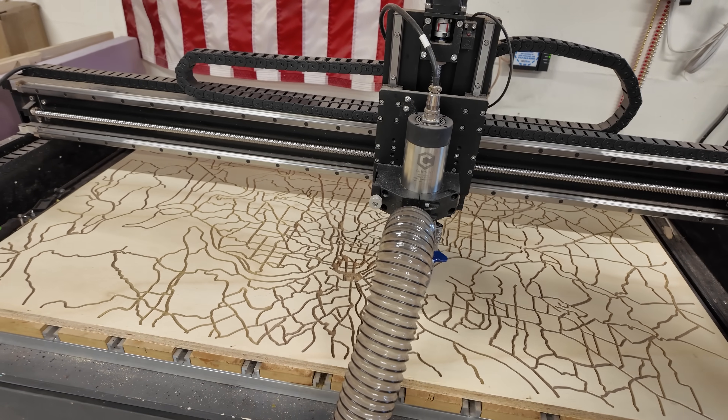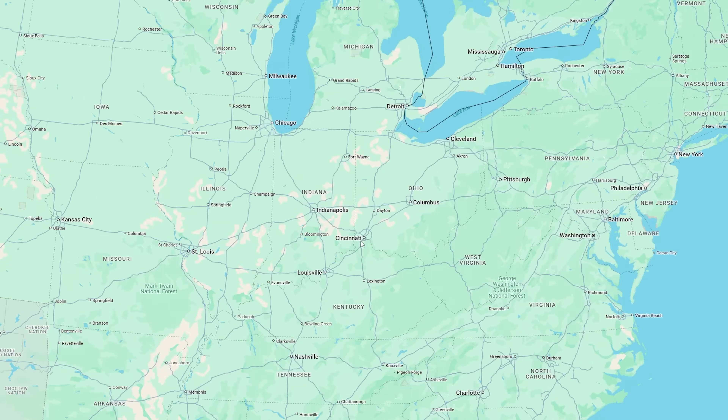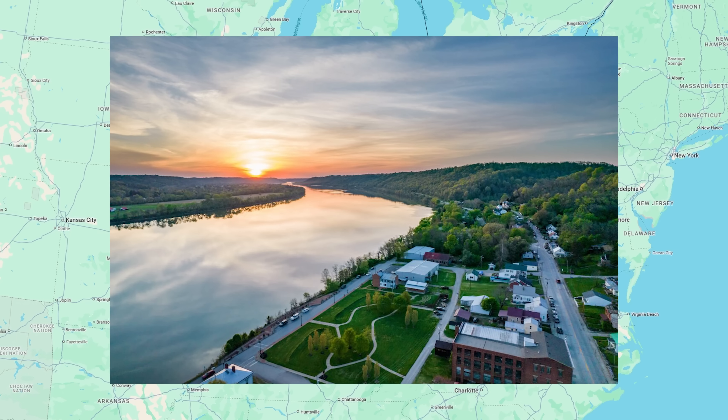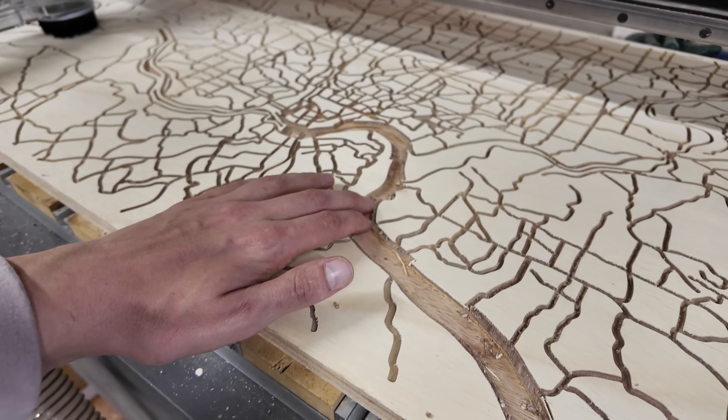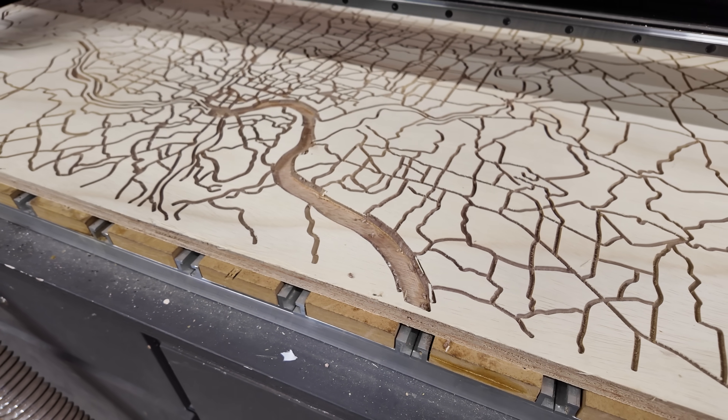Looking back, there were definitely way better ways of doing this, but this way did technically work. Now Cincinnati is known for a couple of things: chili, beer, and its location right on the Ohio River. Oh, and Harambe — I forgot about that one. Anyway, the river is really important so I had to include it on the map. The river gets cut a bit deeper into the wood, which should make it stand out from the roads.